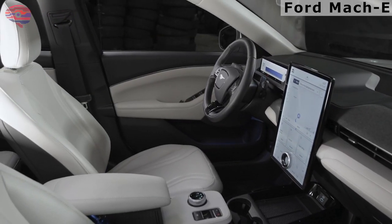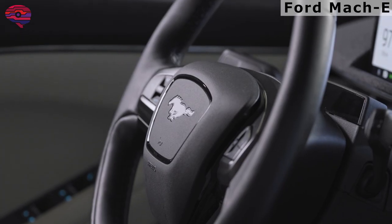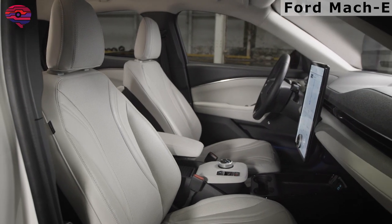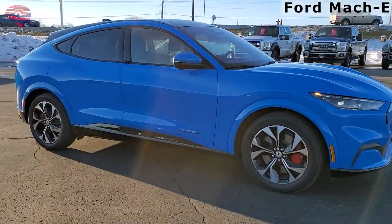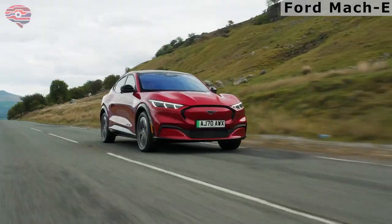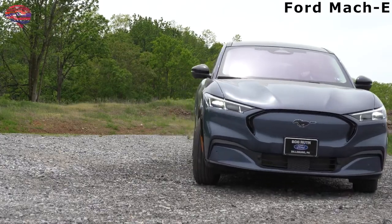Inside, the Mustang Mach-E has more of a Tesla feel, with a vertical 15.5-inch touchscreen in the middle. A short, flat 10.2-inch digital instrument readout in place of a hooded instrument pod also provides an EV feel. Interior space benefits from a dedicated electric vehicle platform, with front and rear occupants having good head and leg room despite the coupe-like crossover shape, and cargo space is plentiful.